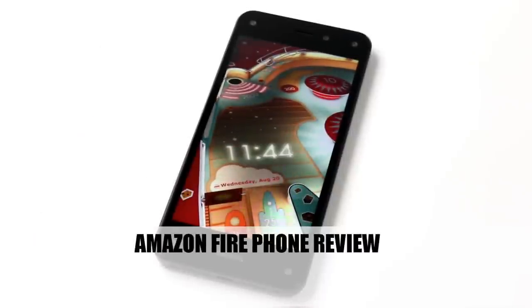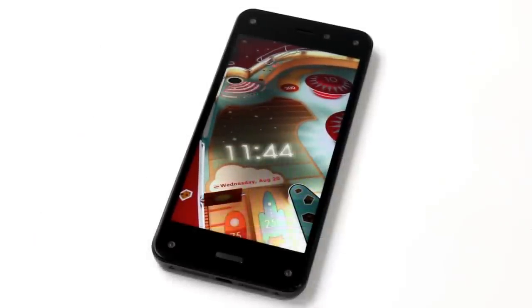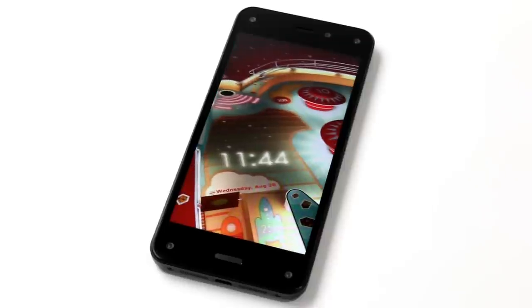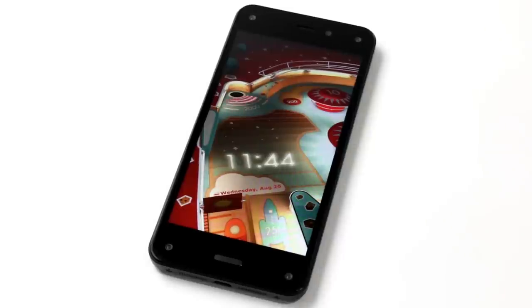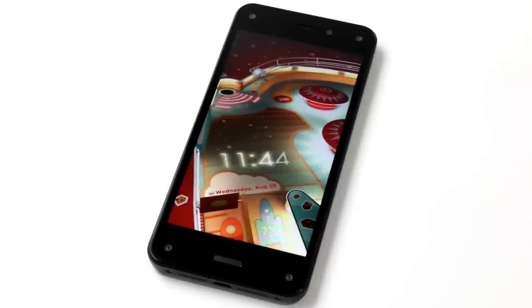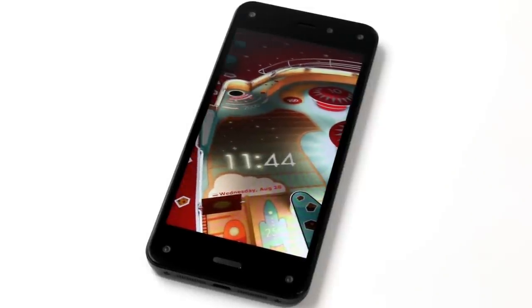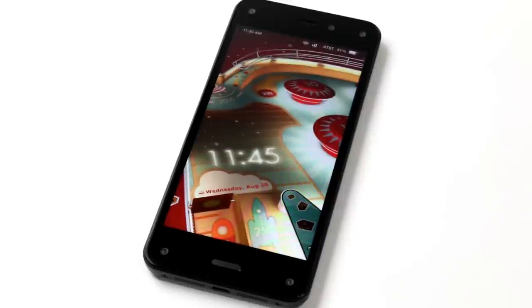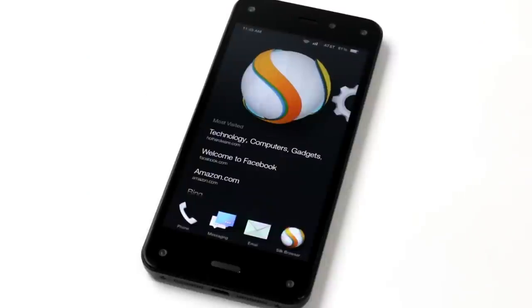Hi there, it's Dave Altavilla for Hot Hardware and this is Amazon's Fire Phone. Based on a highly customized Android fork called Fire OS that Amazon initially developed for its Kindle Fire line of tablets, the Fire Phone also offers a very unique feature called Dynamic Perspective. See how this lock screen animation is moving and changing its position? It's actually responding to my head position right now. Throughout many areas of the UI, the Fire Phone will offer a 3D user head tracking perspective of icons, objects, etc., depending on the user viewing angle, gesture inputs, and device positioning.